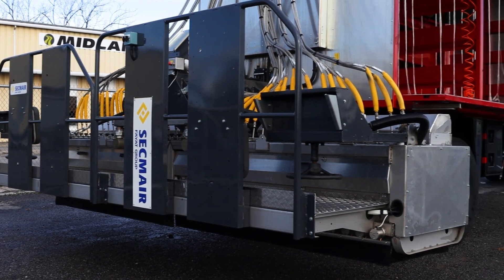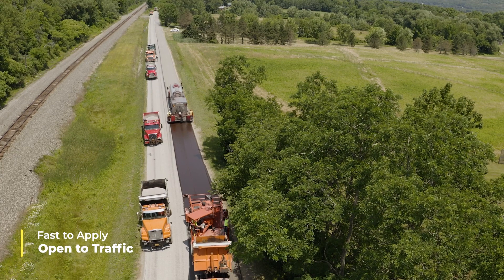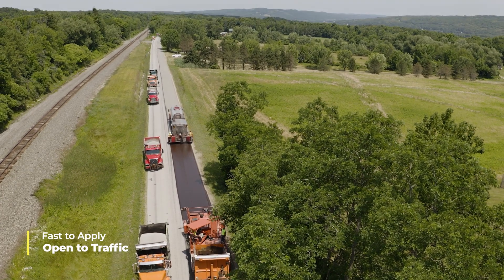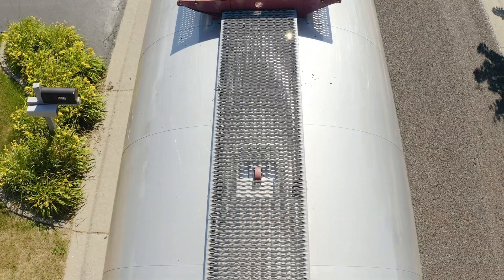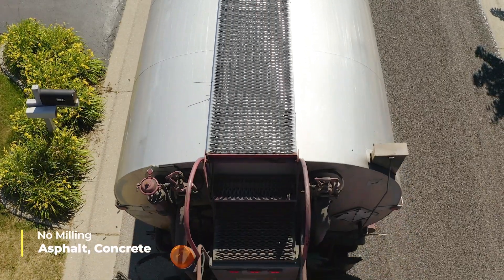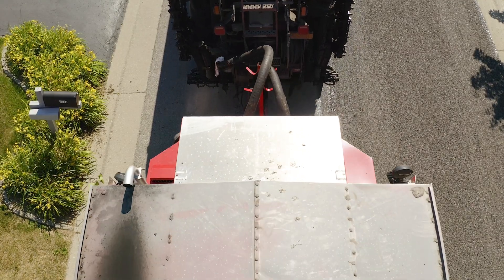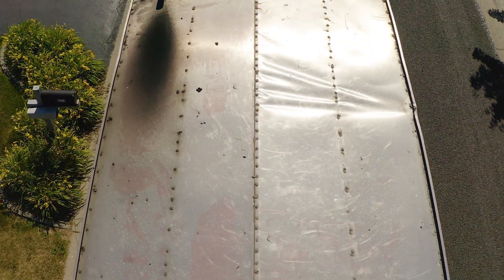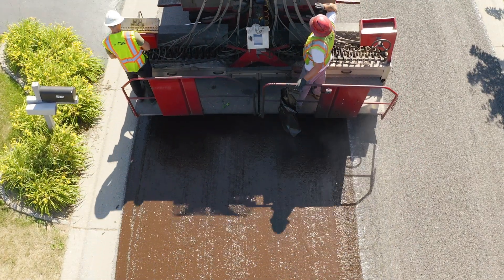Fibermat's distinctive composition leads to numerous value-adding benefits. It's fast to apply and open to traffic within minutes. By enhancing the existing surface, Fibermat reduces repairs and adds resistance to cracking. Additionally, it does not require milling, yet bonds well to both asphalt and concrete. The imperfections in the existing road are minimized and strength and flexibility are increased, leading to a long-term solution for pavement preservation.